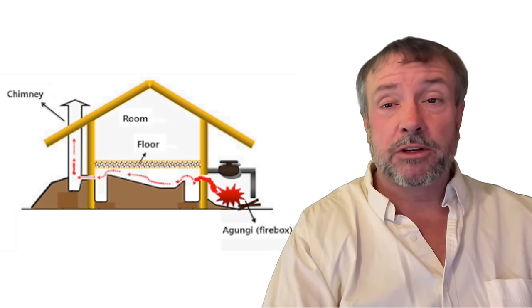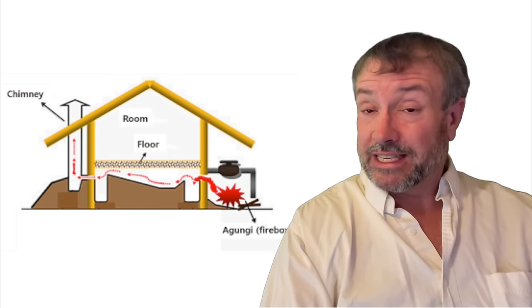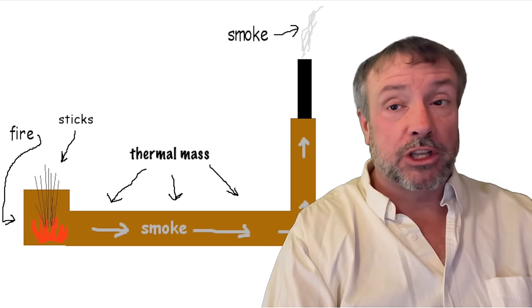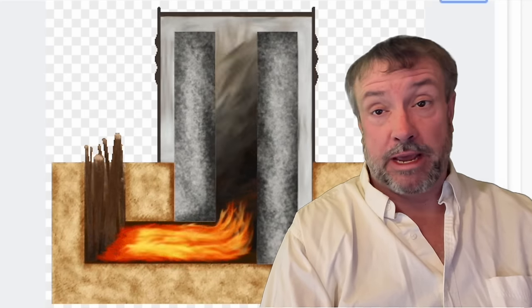An Ondol floor is similar to something we use today called a rocket mass heater, but where the floor itself is the mass. A rocket mass heater uses its hot smoke exhaust to heat up a large thermal mass object in a room, and then that object slowly radiates heat back into the room for many hours after the fire has gone out. It allows one to use a small amount of wood to heat a large space for many hours in a cold climate. The biggest advantage is time — it allows you to sleep through the night without getting up to stoke the fire, saving both sleep and a lot of wood over a winter.